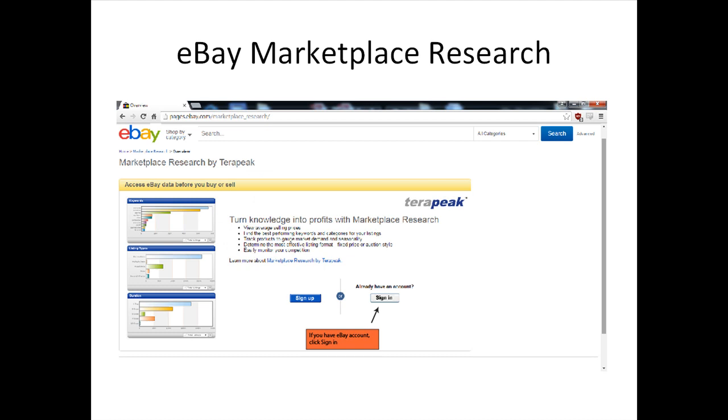Besides using freehand research methods, another option you could look into is the eBay Marketplace Research. You can subscribe to this service at pages.ebay.com/marketplace_research/. The eBay Marketplace Research will allow you to observe significant statistical information on buying trends at eBay. This market research tool contains all of the data you could possibly ever need to determine how well or how poorly an item will do in an eBay auction.